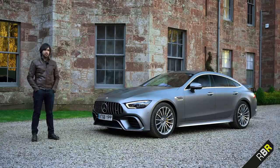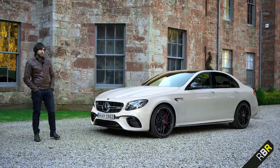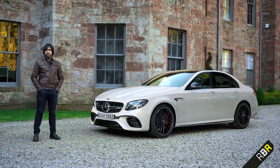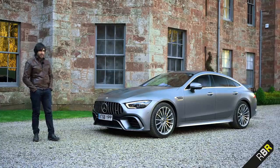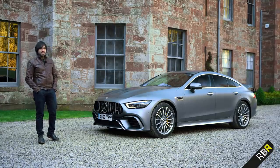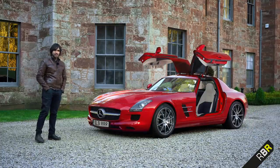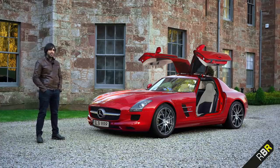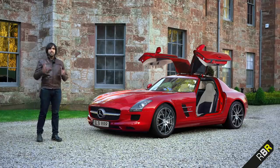Now of course the E63, or the hammer as we like to call it, has existed for a long time. But there's a big difference between a car that AMG have taken from Mercedes and turned into an AMG, compared to a car that AMG have made from the ground up themselves. There are a number of examples of this. The first one we can trace this car's origins back to is the legendary SLS AMG Coupe.